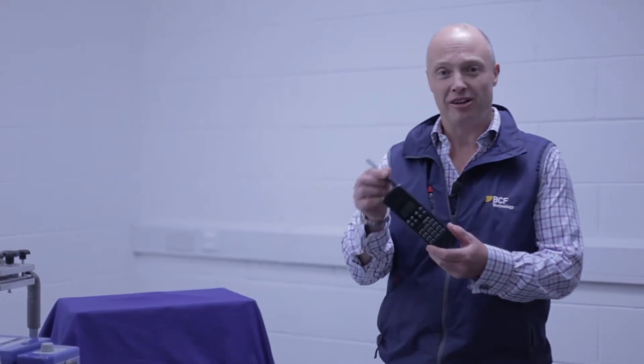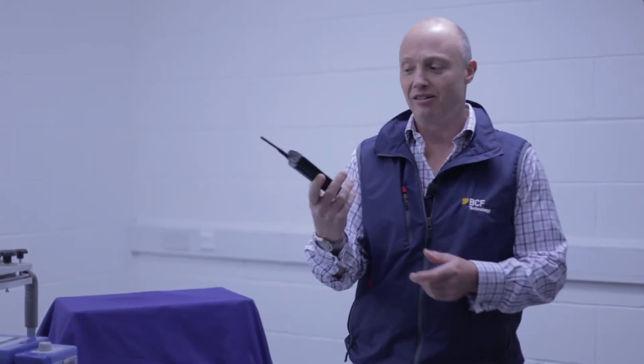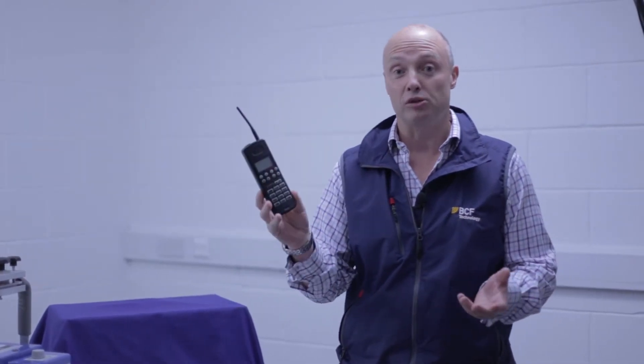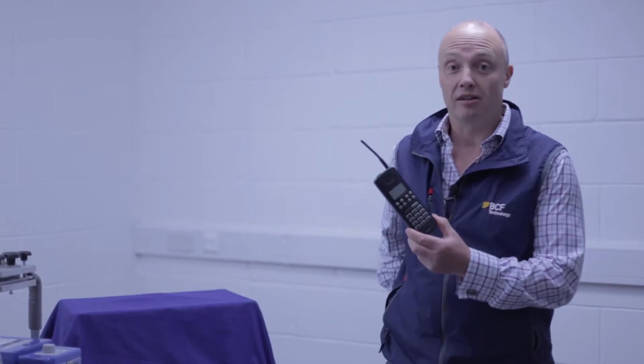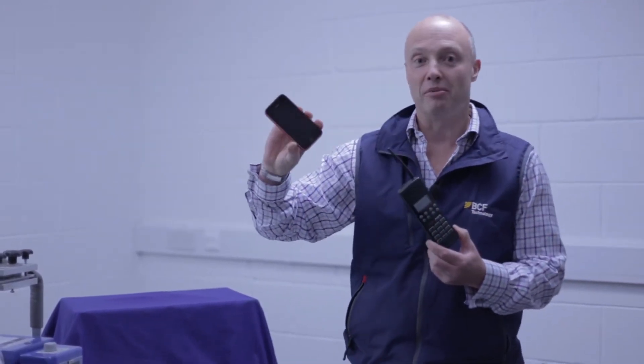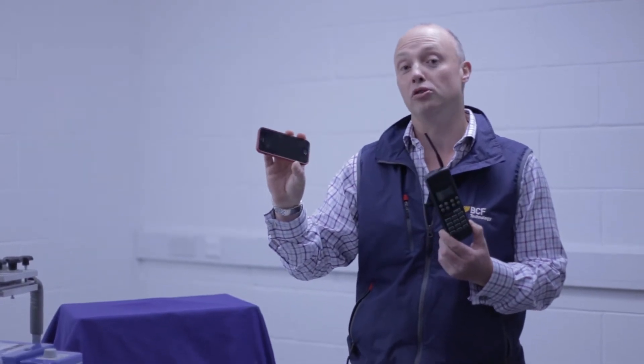So do you all remember these? Can you remember what it actually did? The mobile phone of 10 years ago — fantastic device, revolutionized what we were doing. But then, all of a sudden, ta-da! From Apple came the iPhone, and doesn't that really revolutionize what you're doing?